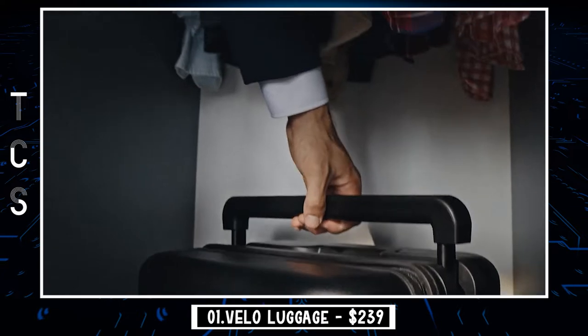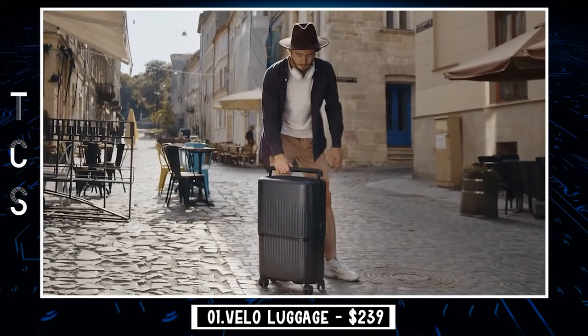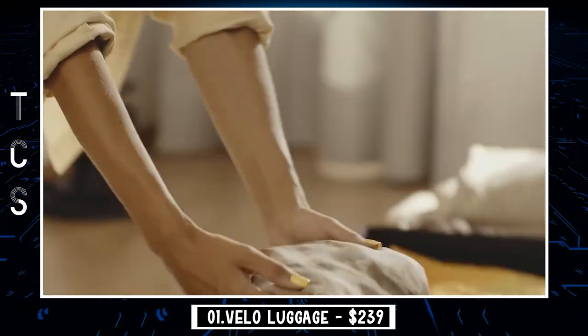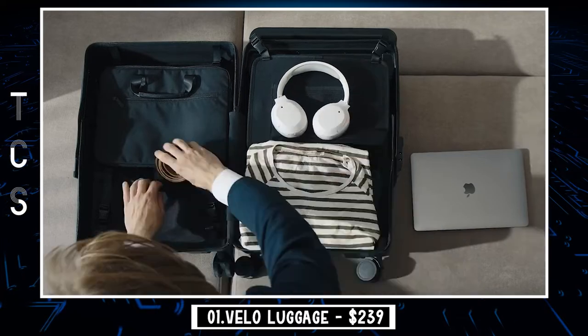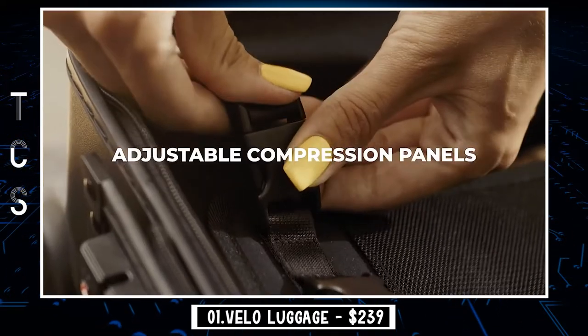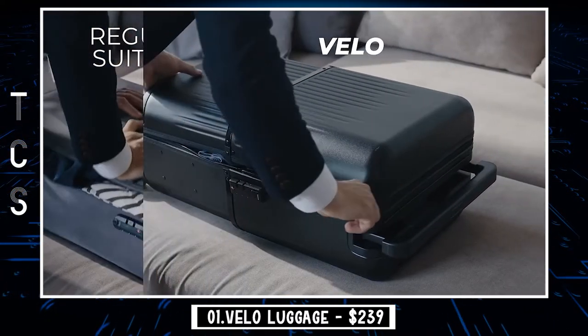Today our first gadget is Velo Luggage. The customized packing cube set is made of superior materials for a luxurious experience, and is dedicatedly designed to fit Velo Luggage and bring a more effortless travel experience. Including a clothes bag, underwear bag, accessory bag, and wash bag, it is designed with different purposes but with only one goal: make your packing efficient.